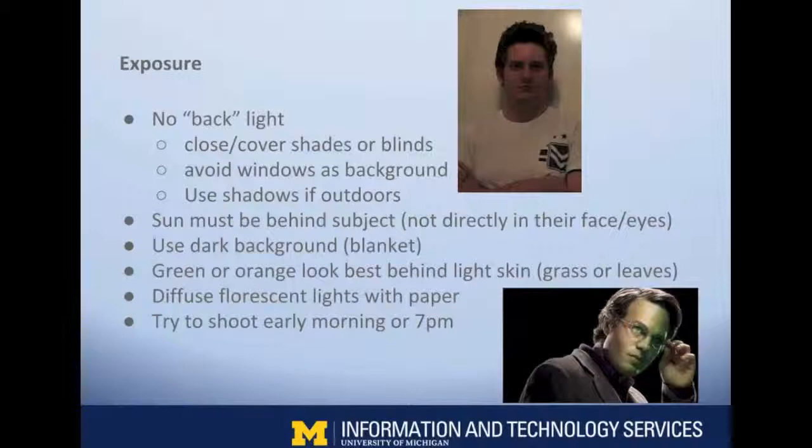Dark backgrounds work well. Dark blue — U of M blue — is great. Black works, and I use a black sheet I got at a garage sale a lot. Blue fleece blankets are awesome because they absorb light and don't reflect anything. I use straight-up duct tape to tape it to the wall behind your subject and it looks great — as long as the blanket doesn't fall down. Make sure you use really sticky tape, and ask your facilities people first because you might rip the paint off the wall.